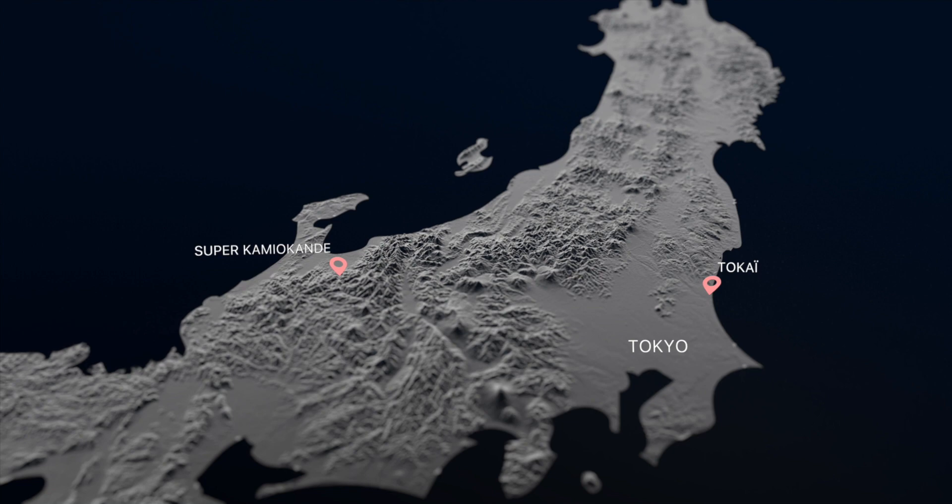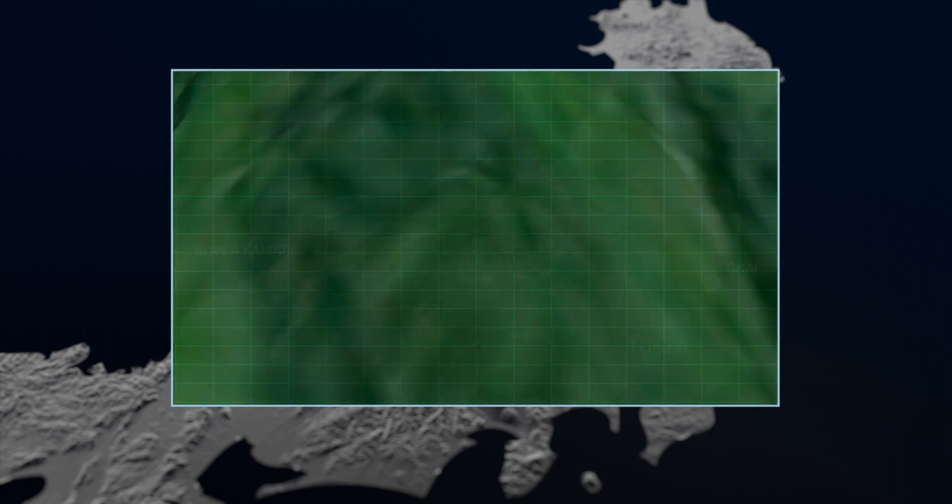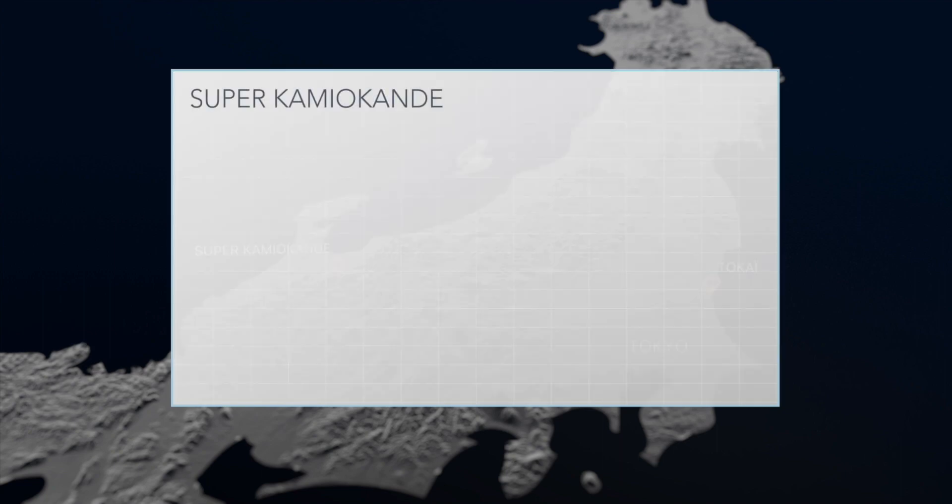Super-Kamiokande is a huge detector, 295 kilometers away from ND280, near Toyama City. It's built in a mine, one and a half kilometers under the mountain. This is an enormous cylindrical tank,